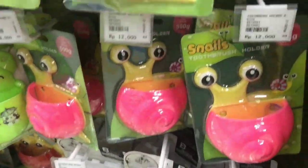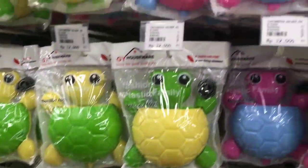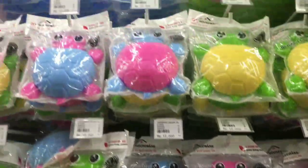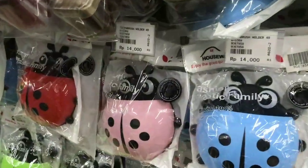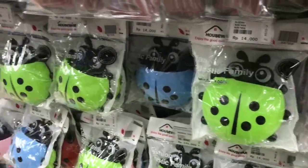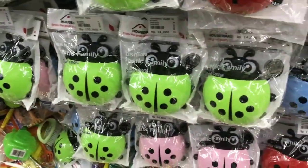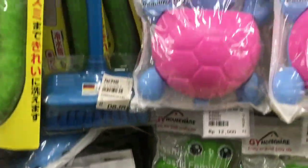Terus aku bergeser ke sebelahnya. Jadi ini itu perlengkapan kamar mandi yang comel-comel banget untuk anak-anak. Ini yang sering di online shop untuk gantung sikat gigi gitu ya guys. Comel banget dan harganya terjangkau, cuma Rp12.000 aja.